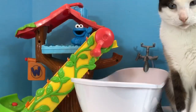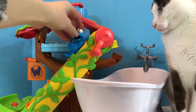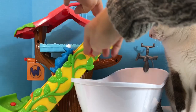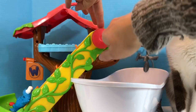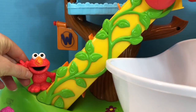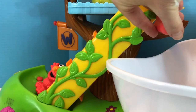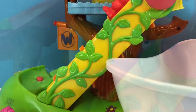Now we have one more surprise. Kitty has jumped out of the bathtub. We're just going to use the handle to send Cookie Monster back down with his friends. And Elmo is going to discover the last surprise in the tree house.